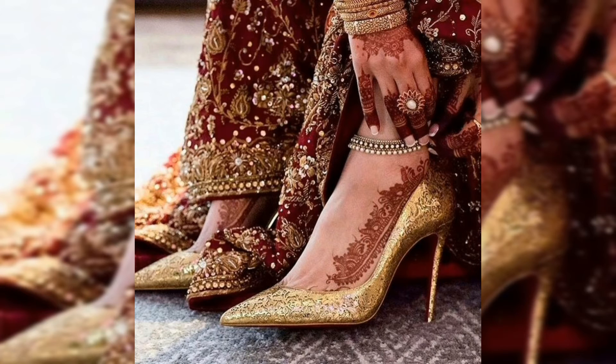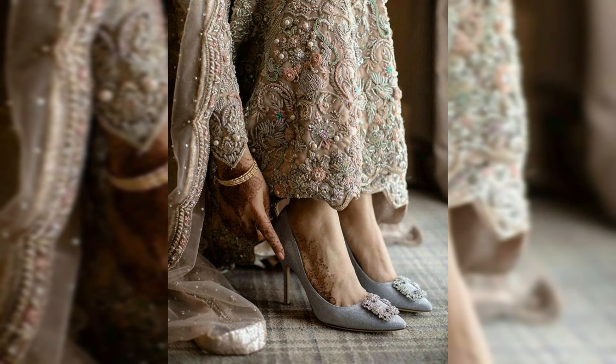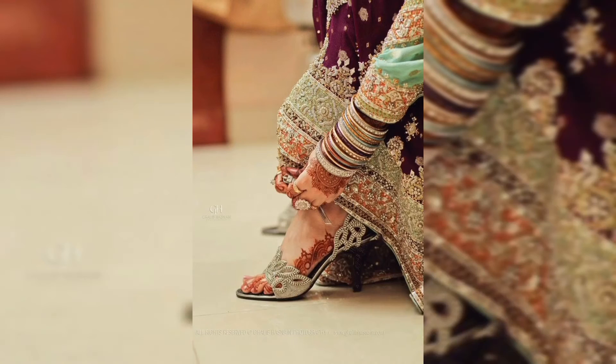If you like this video, don't forget to like it and share it. We will see you in the next video. Thank you so much for watching. Watch this video until the end so you don't miss any designs or patterns. Bye bye and take care.